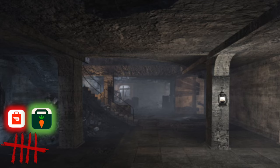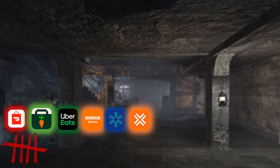Every app that you should try to get is DoorDash, Instacart, Uber Eats, Grubhub, Walmart Spark, Amazon Flex, and Shipt. There are some other apps out there, but these are the main ones.